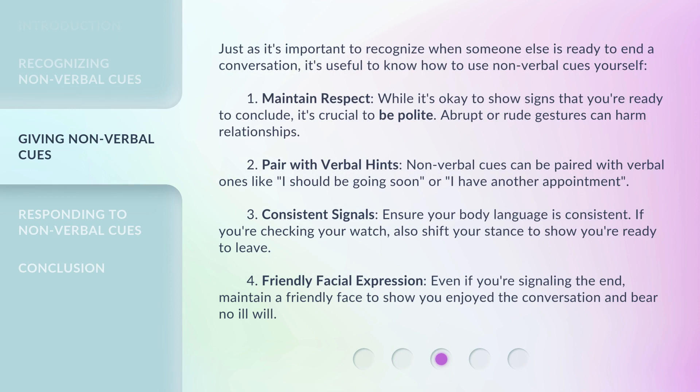Just as it's important to recognize when someone else is ready to end a conversation, it's useful to know how to use non-verbal cues yourself. 1. Maintain respect — while it's okay to show signs that you're ready to conclude, it's crucial to be polite. Abrupt or rude gestures can harm relationships. 2. Pair with verbal hints — non-verbal cues can be paired with verbal ones like, 'I should be going soon,' or 'I have another appointment.' 3. Consistent signals — ensure your body language is consistent. If you're checking your watch, also shift your stance to show you're ready to leave.